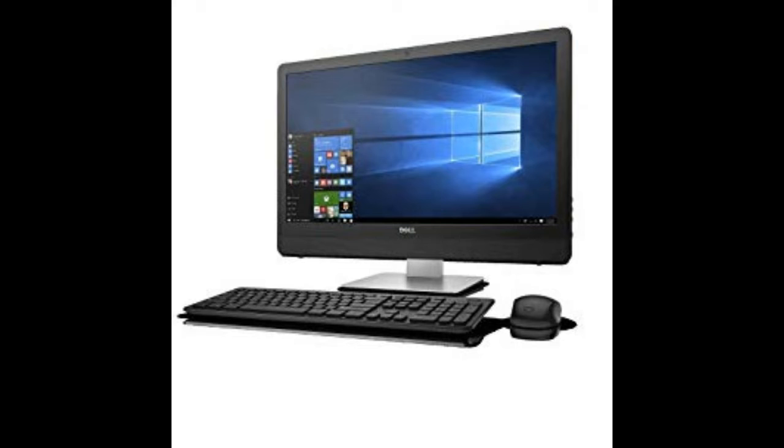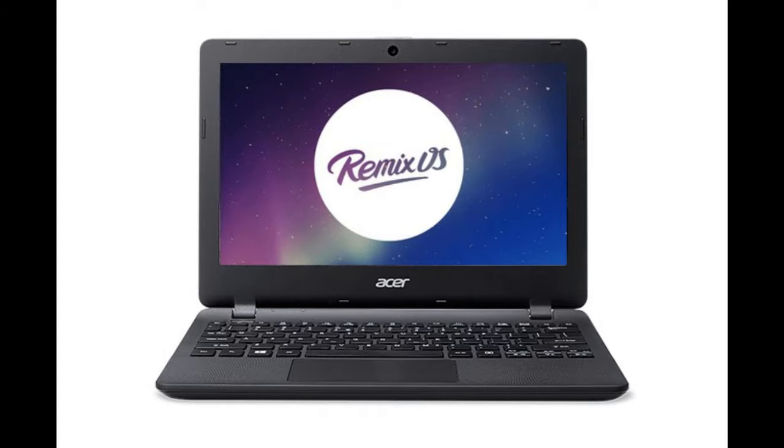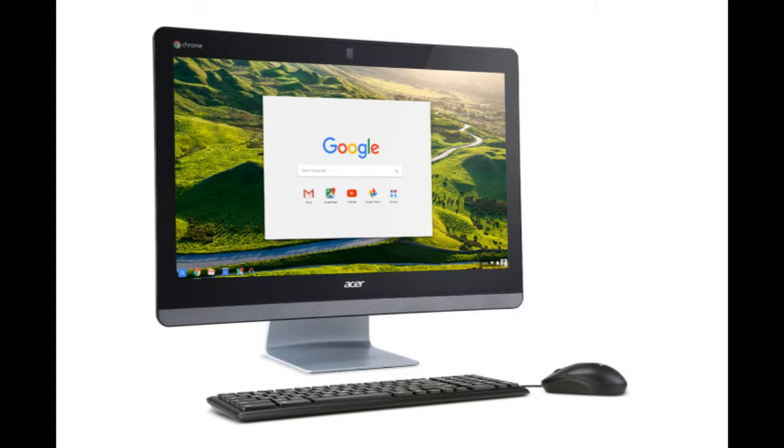The devices are low cost and promise a bit of performance. The laptop, the CB3-131, has an 11.6-inch display, Intel Celeron processor, and up to 4GB of RAM and 32GB of storage. It also has an SD card reader.